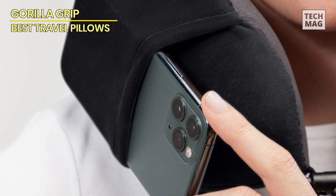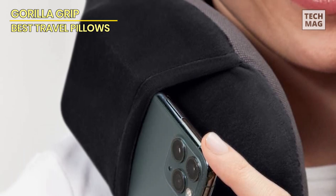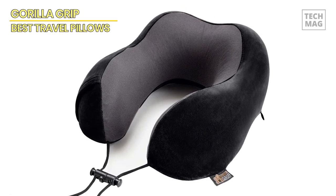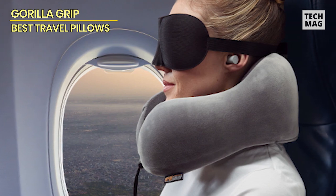Experience a more indulgent and supportive journey with the Gorilla Grip Travel Pillow. Its distinctive curved U-shaped design maintains your neck and head in an upright position, alleviating pressure, minimizing snoring, and reducing discomfort. Unlike many other travel pillows, it envelops your neck entirely, preventing forward slouching and providing maximum head support.